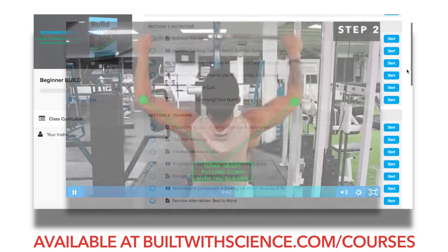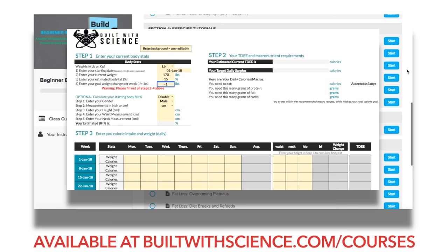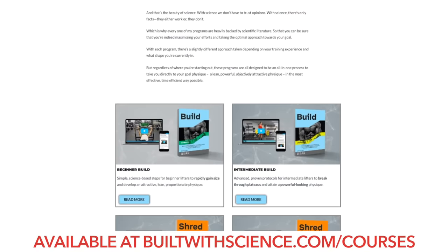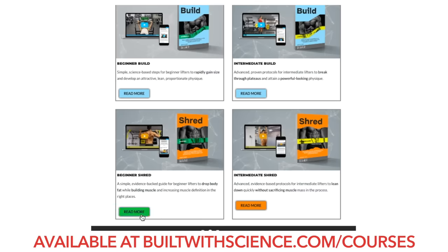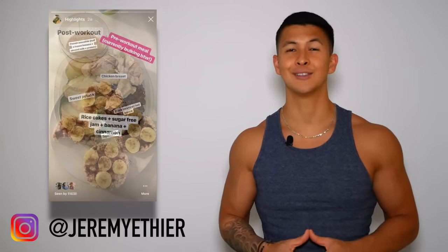If you're looking for a complete evidence-based program that not only covers training but also comes with a custom-built nutrition software to optimize your diet based on your own stats and goals, then head on over to builtwithscience.com forward slash courses, where you can view the four programs available and choose the one that best suits you. I'd really appreciate a follow on Instagram where I share a lot of my daily meals and the reasoning behind them. Let me know in the comments below what other nutrition topics you'd like to see me cover, and don't forget to give the video a like and subscribe to stay updated.